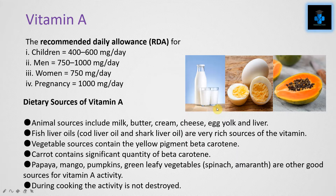The main dietary sources of Vitamin A include animal sources such as milk, butter, cream, cheese, egg yolk, and liver. Fish liver oils — cod liver oil and shark liver oil — are very rich sources. Vegetable sources contain the yellow pigment beta-carotene; carrots contain a significant quantity of beta-carotene.